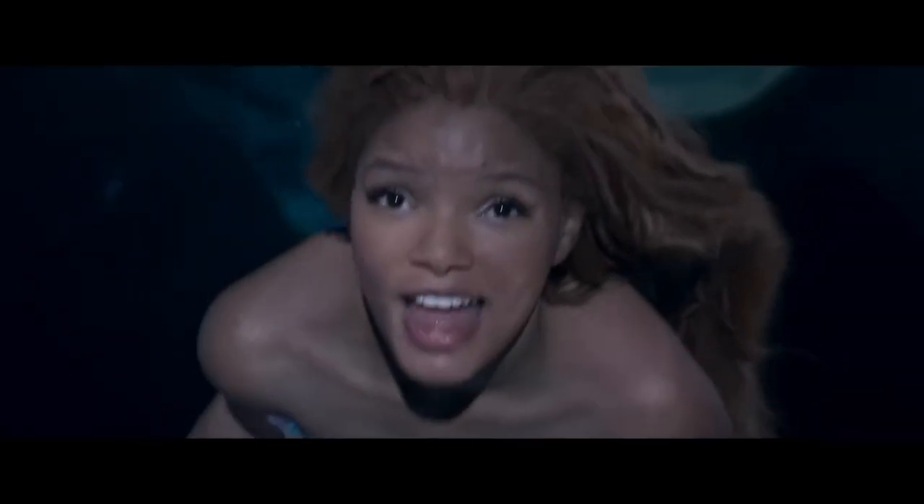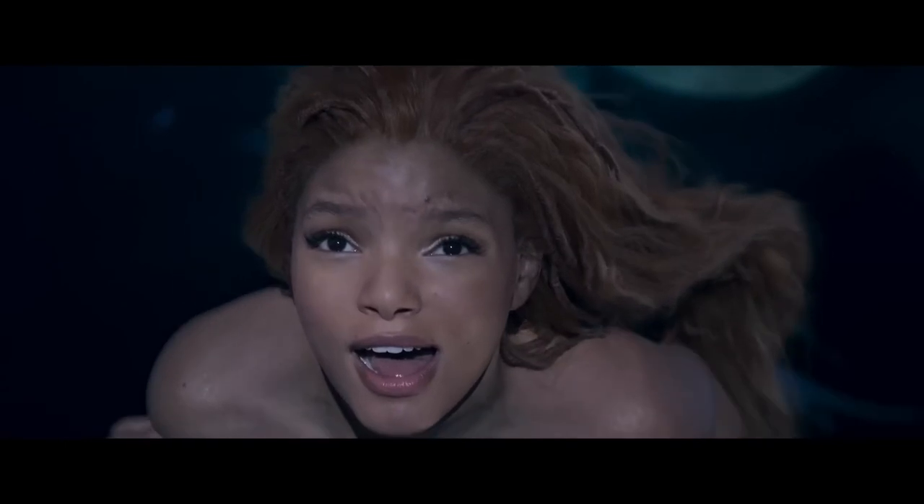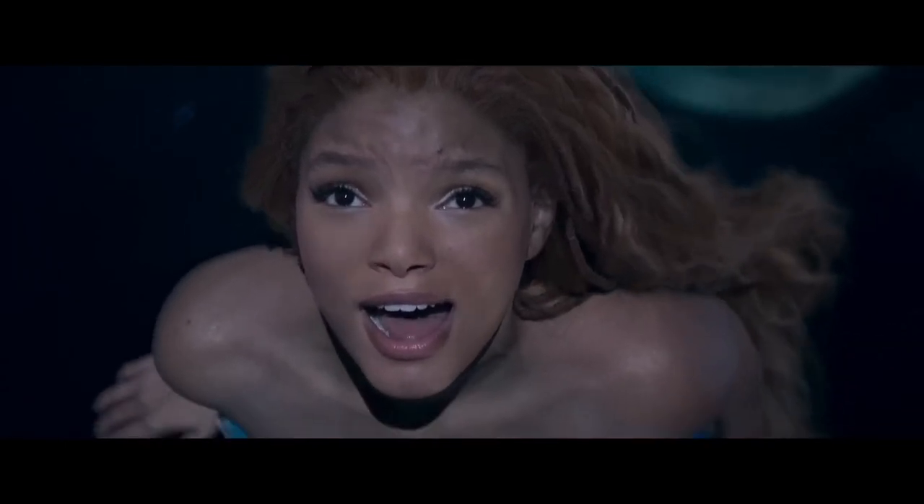The next new shot is Ariel singing Part of Your World, which I saw at the D23 Expo, and of course Halle sounds amazing.